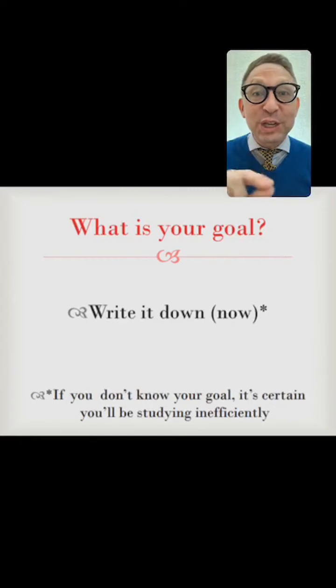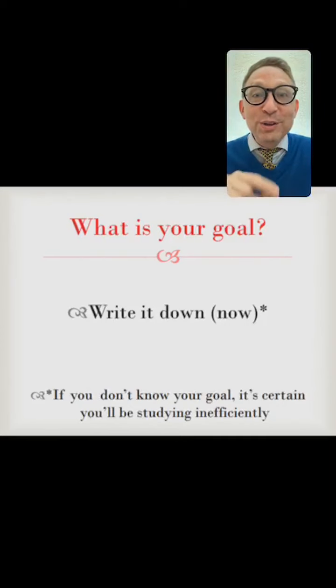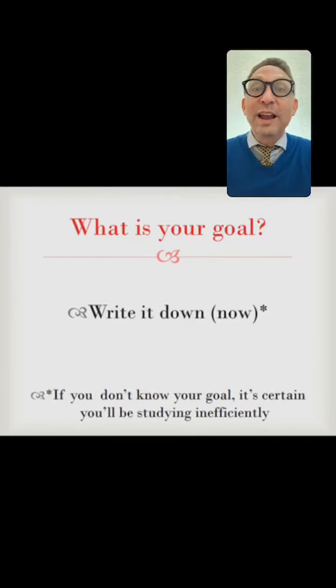My question that I want to ask you right now is: what is your goal? Why are you studying English? I'd like you to write it down or think about it. Because if you don't know what your goal is, it's certain that you're studying ineffectively or inefficiently. Without a fixed goal, you're studying everything and nothing. So it's good to have a fixed goal.